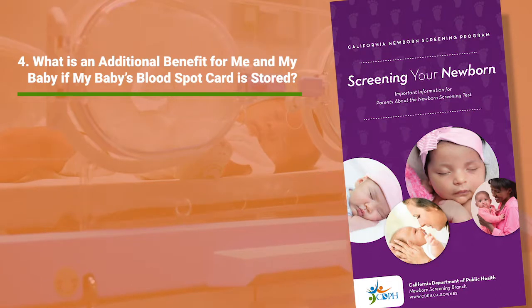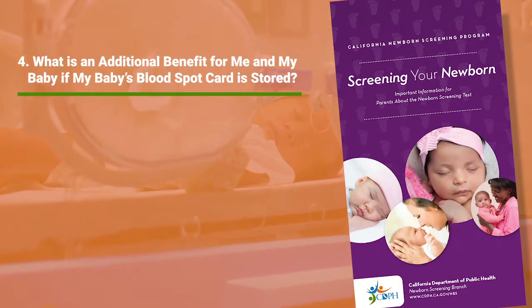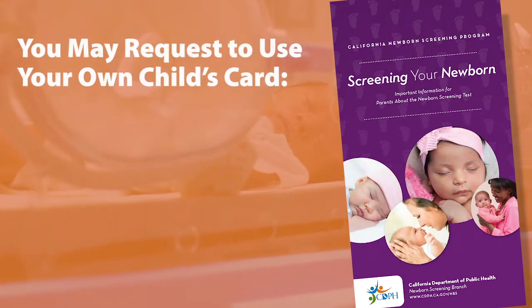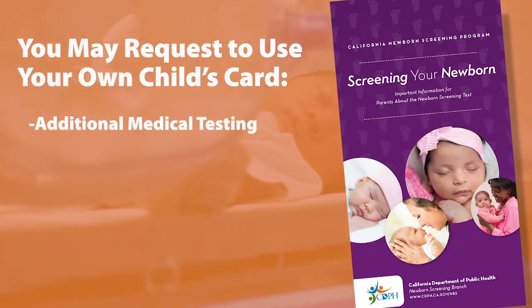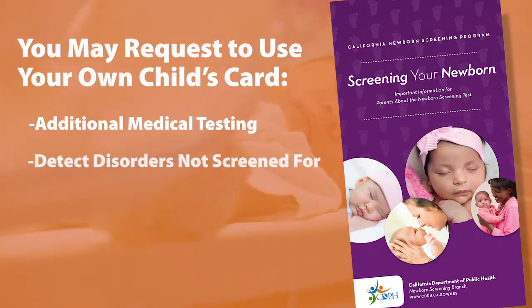What is an additional benefit for me and my baby if my baby's blood spot card is stored? Sometimes, you and your baby's doctor may request to use your own child's blood spot collection card for additional medical testing. For example, with your permission, the blood spots could be used to detect a disorder not screened for through the Newborn Screening Program.